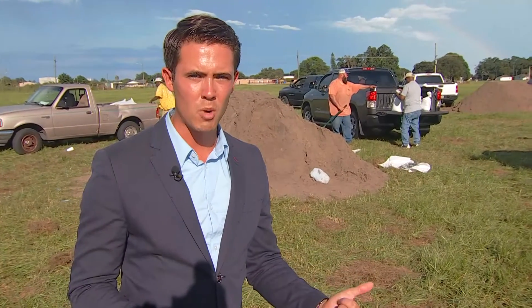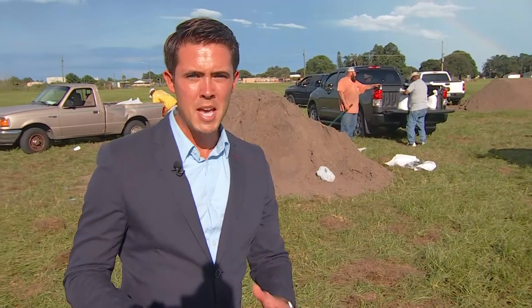I did check with Hendry County Emergency Management to see if there's going to be more sand here tomorrow — I'm still waiting to hear back from them. In the meantime, if you don't have any sandbags, you can use mulch bags or fertilizer bags. Fill those up with sand and they will be just about as effective as a regular sandbag. In Clewiston, Channing Frampton, Wink News Now.